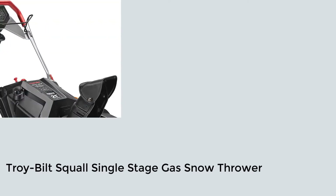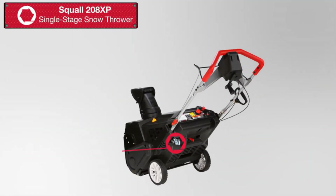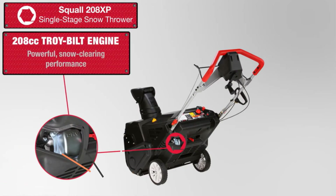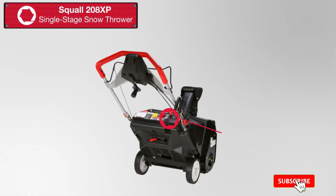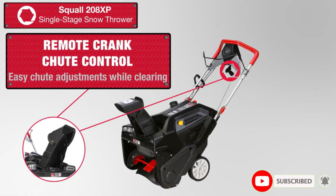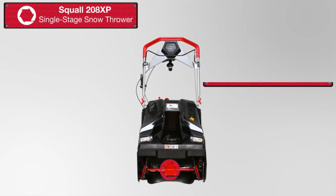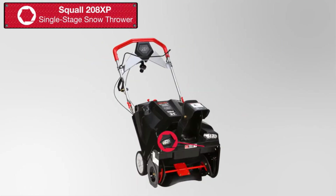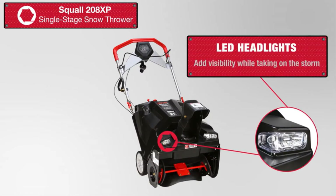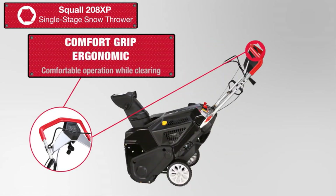Number two: Troy-Bilt Squall Single-Stage Gas Snow Thrower. For a powerful, reliable tool that will last you for years, opt for a model like the Troy-Bilt Squall 21-Inch Single-Stage Gas Snowblower. At just 103 pounds, this gas-powered snowblower is lightweight and easy to maneuver. Its 208 CC engine and 21-inch clearing width can tackle up to 6 inches of snow. This snowblower has a manual pitch EZ shoot control that allows you to adjust the rotation up to 190 degrees. It can only throw snow 7 to 10 feet, but this should be enough for smaller properties. Because it's a single-stage model, it's quieter and overall more comfortable to use than options with multiple gears. This appealed to our tester who said the low levels of vibration greatly reduced arm fatigue and made the blower easier to use.